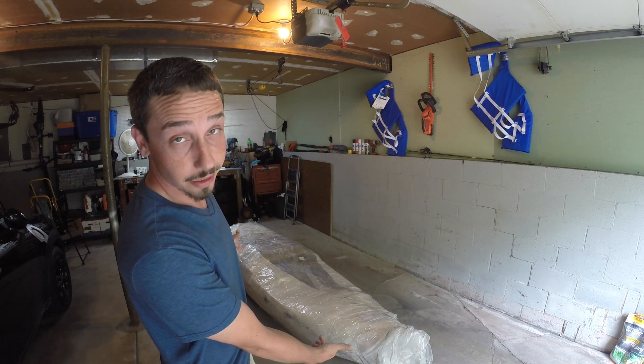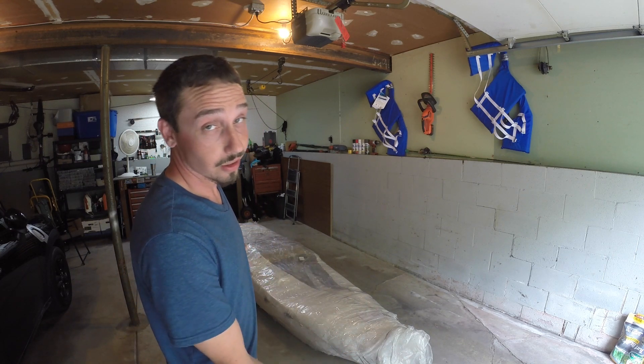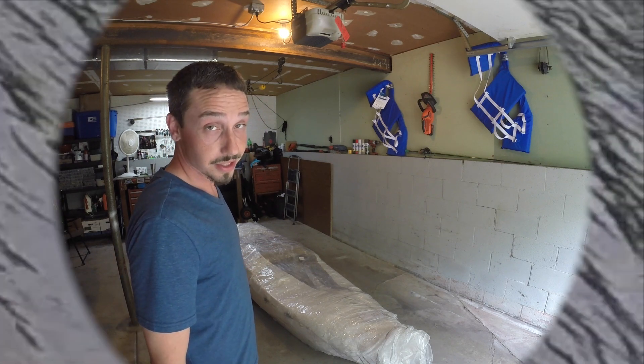Alright guys, so I'm about to unpackage this entire kayak. I've been waiting a long time for this. There's been a lot of hype about these. Super excited. Let's see what's inside.